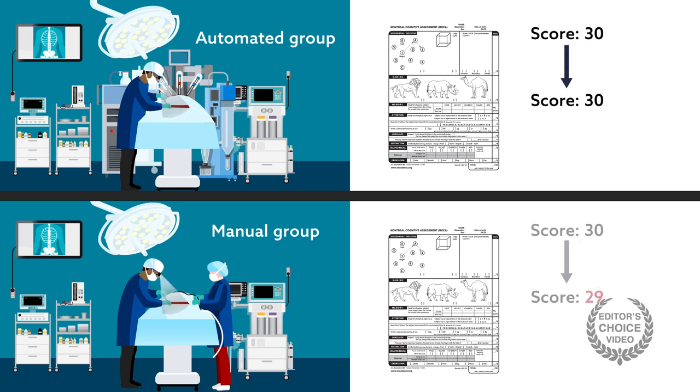The manual group, on the other hand, had a one-point decrease, which was statistically significant, and this persisted at three months post-surgery. None of the other cognitive tests showed differences between groups.